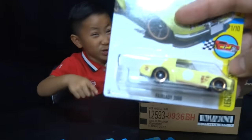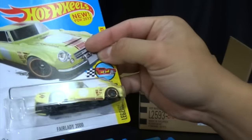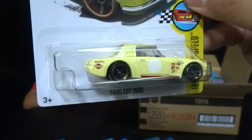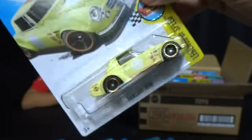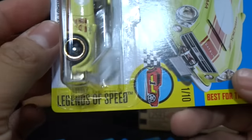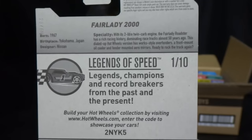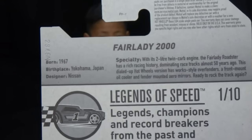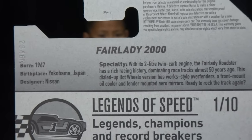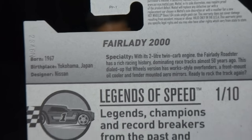We finally got one of these — these were only one per case. This is the Datsun Fair Lady 2000; we've been waiting for these to come out. It's part of the Legends of Speed series, number one in the set, and it's new for 2017. Here's the back of the card — this is a B-case item. For international viewers, here's what the American card back looks like.